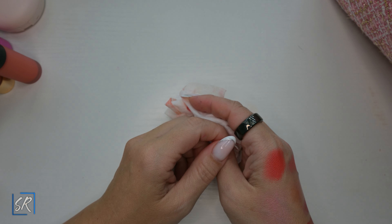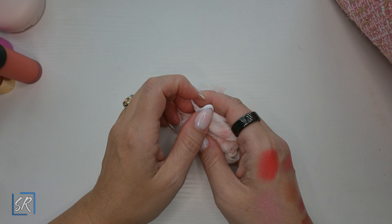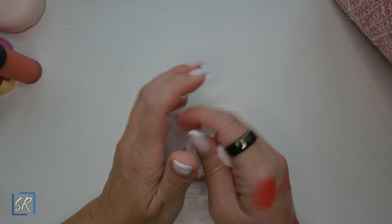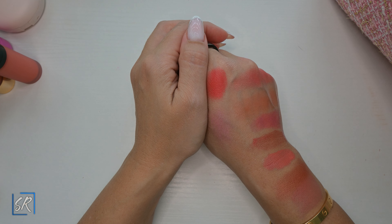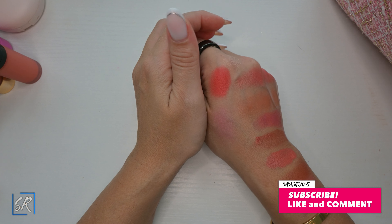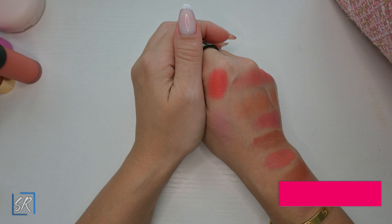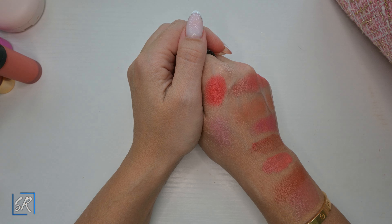That is it, ladies and gents — all the new blushes I got this year. The year is not over; we have a lot of holiday releases coming up. I hope you liked this video and my blushes. Let me know which ones you got from these, if you love them, like them, or if you regret the purchase. See you in the next one, bye!